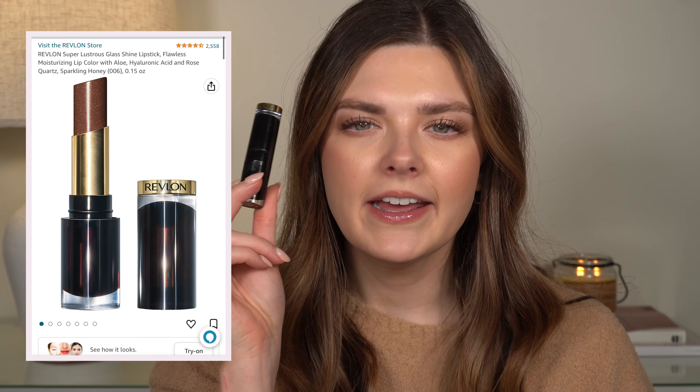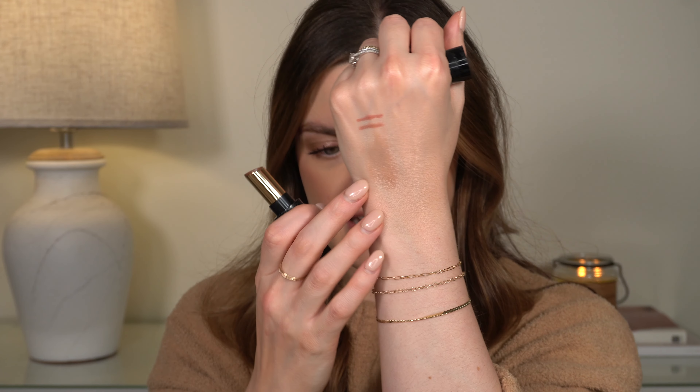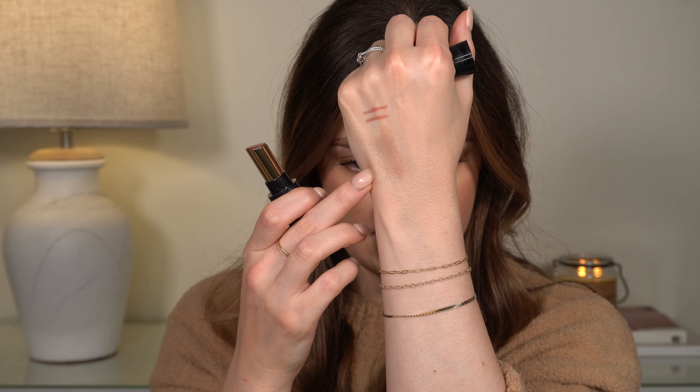I got one of the Revlon Super Lustrous Shine lipsticks. These have been going viral for a few weeks so they're really hard to find in store. I already have quite a few of these — I fell in love with Nude Illuminator probably two years ago and still use it all the time. But I really wanted this one in Sparkling Honey. It's very light, just kind of a light nude. A lot of shades you can get on Amazon, and I absolutely love these — highly recommend if you can get your hands on them.